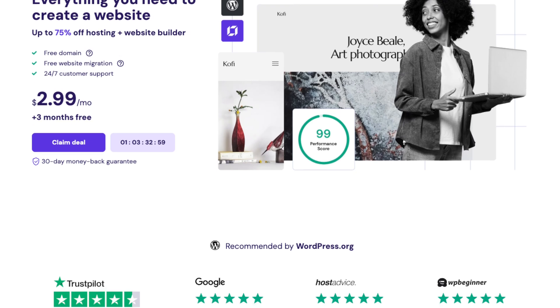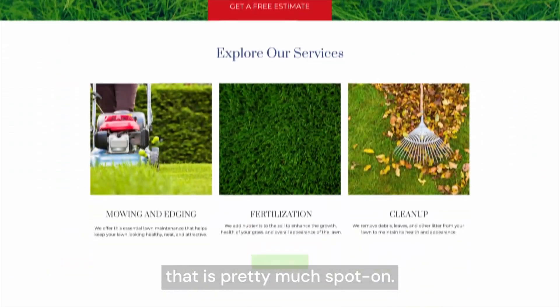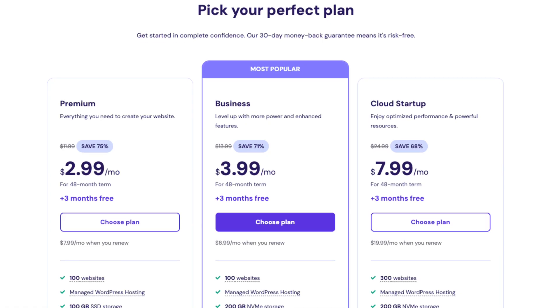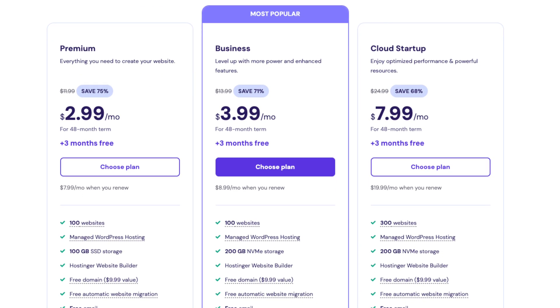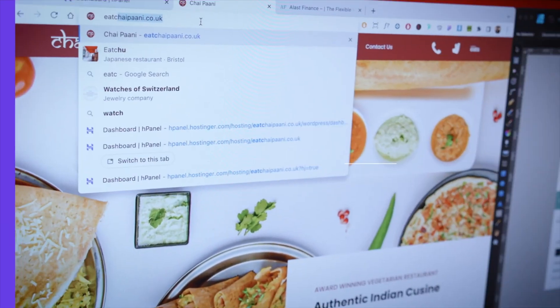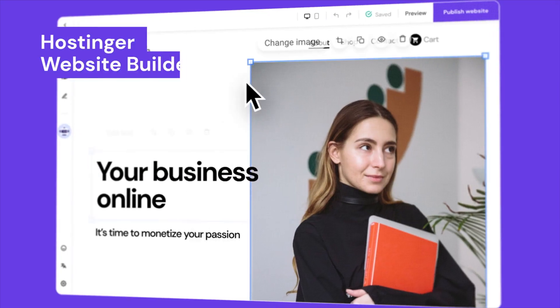Hostinger isn't just about web hosting anymore. It's fully evolved into a fully-fledged platform for creating and managing online stores with powerful new e-commerce tools. And the best part, it's much cheaper than Shopify. By the end of this video, you'll see why Hostinger is becoming one of the best choices for entrepreneurs on a budget, so make sure to stick around to the end.